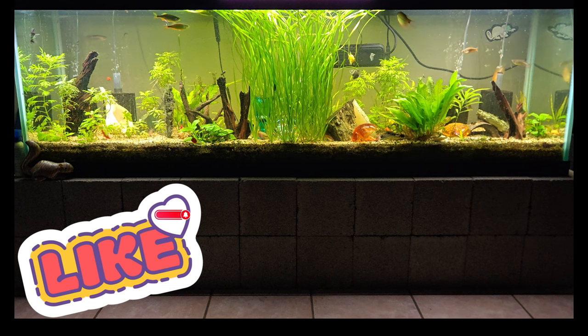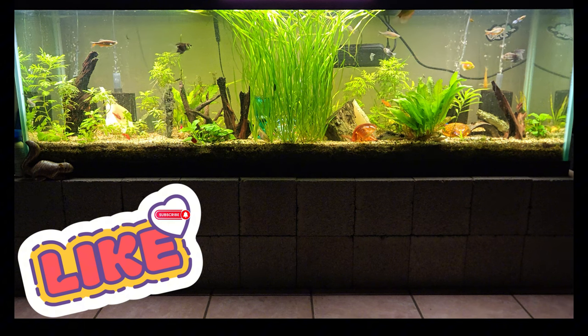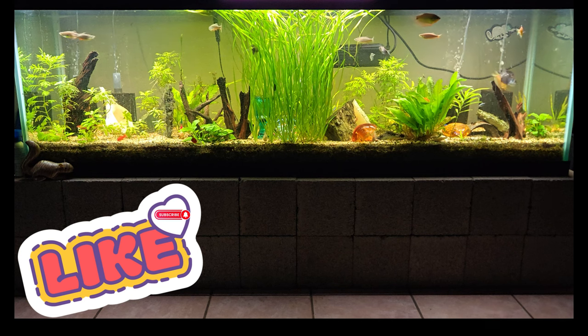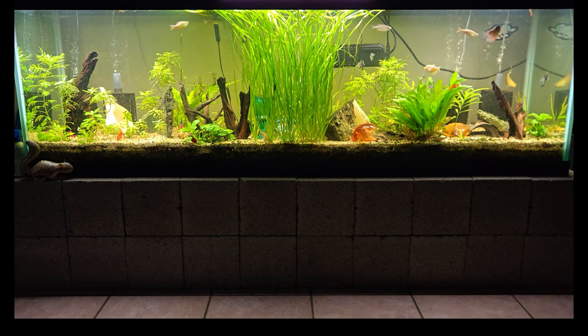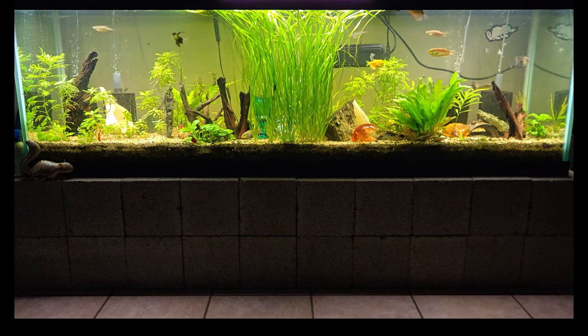I would love to sit here and continue to talk about my fish tank and these environments that I've created for you. So please give us a like and subscribe — thank you, as always. I appreciate you.